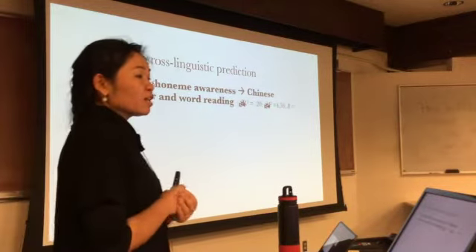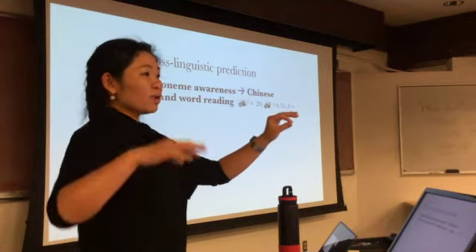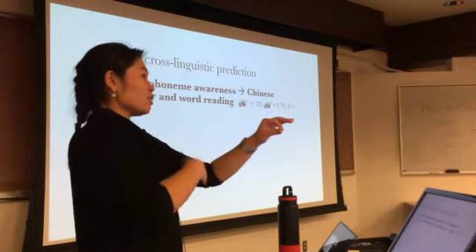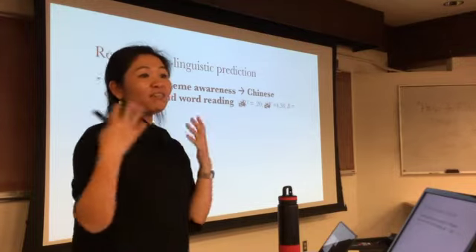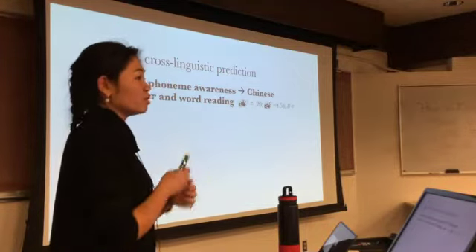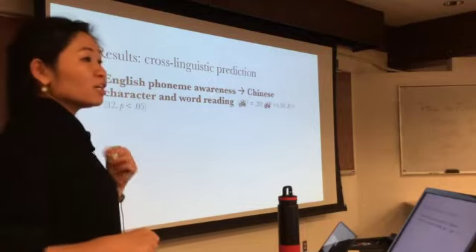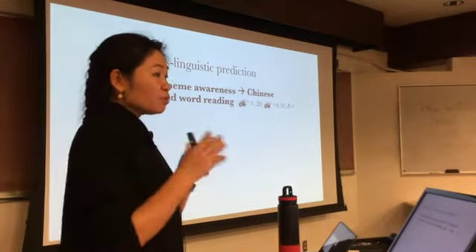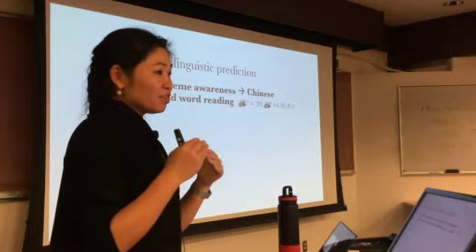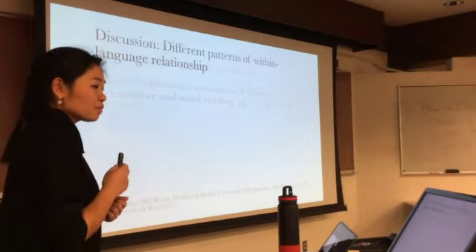I also conducted another set of regression analyses predicting reading comprehension in one language after controlling for variables in that language, then adding variables from the other language to see if they explained additional variance. What was found is that English phoneme awareness contributed 20% to explaining variance in Chinese character and word naming after all Chinese factors had been taken into consideration.